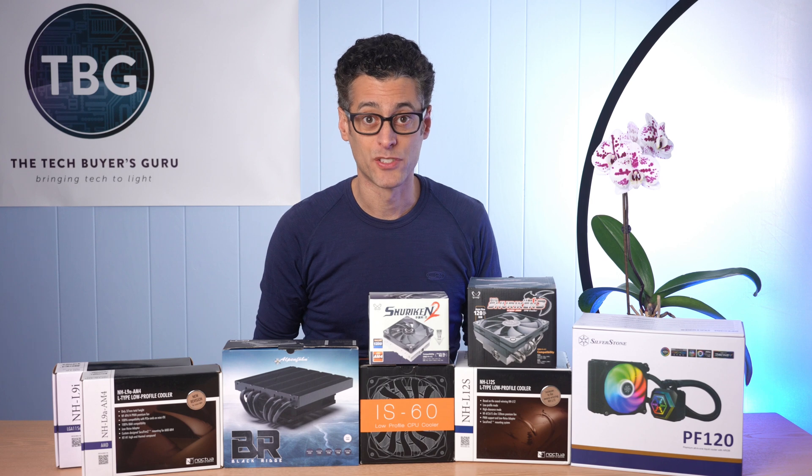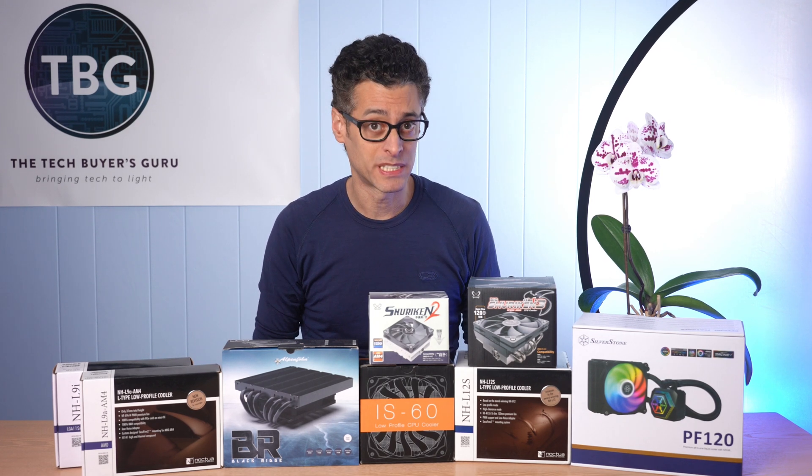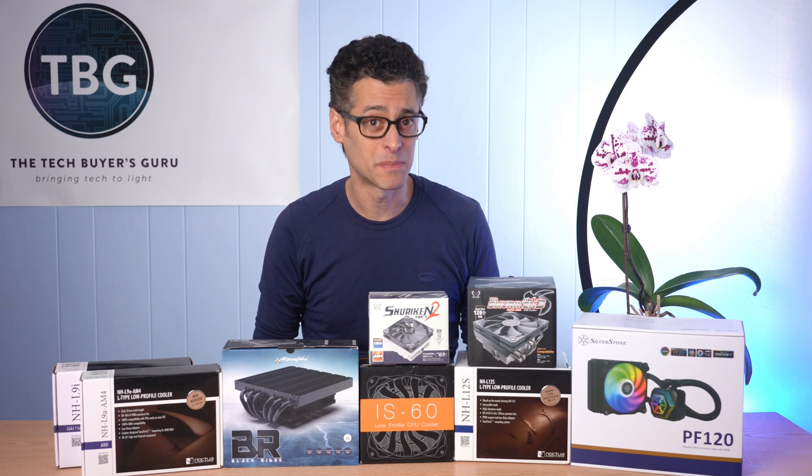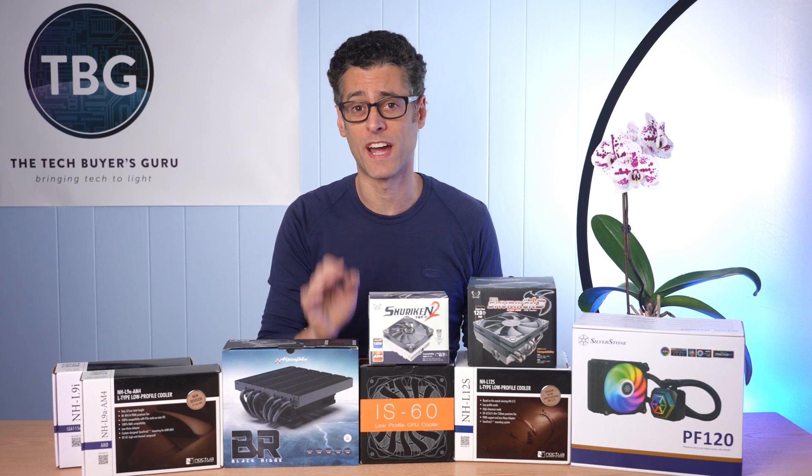Hey there, I'm Ari from the Tech Buyers Guru, and I've got another do-it-yourself PC Buyers Guide for you here on the channel today. This time around I'm checking out CPU coolers for small form factor systems.